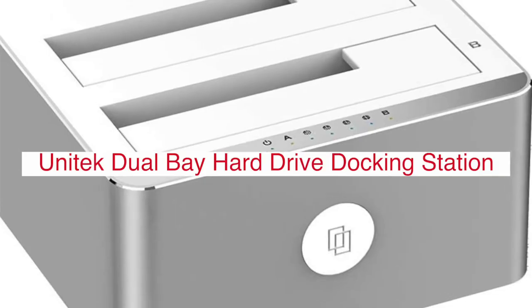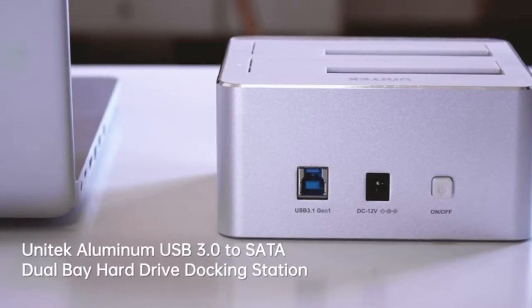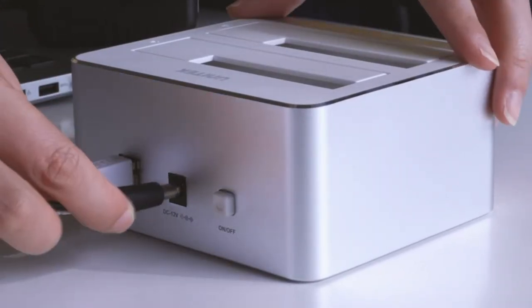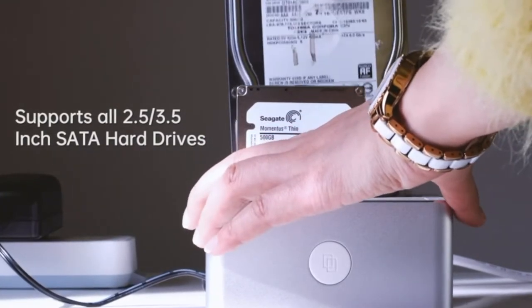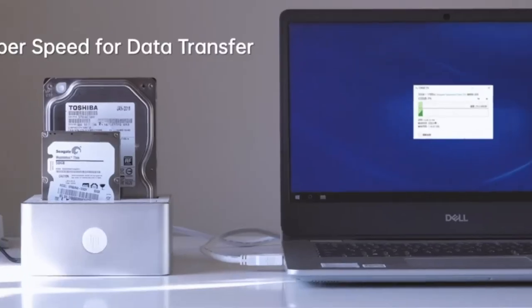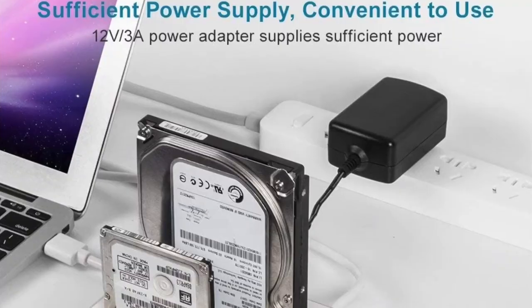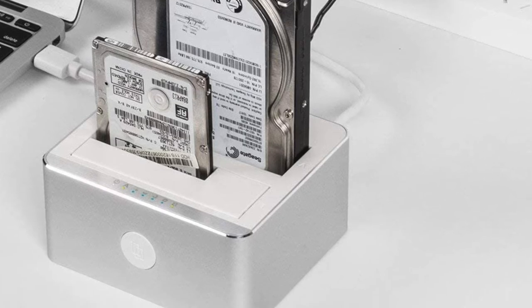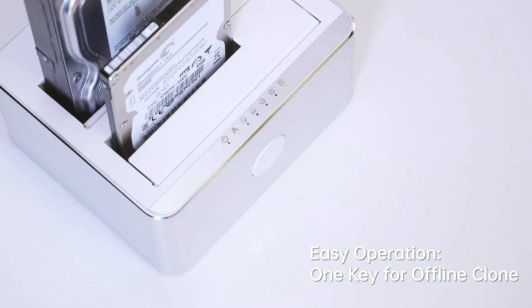For individuals with limited desk space, the Unitec Aluminum USB 3.0 SATA Dual-Bay External Hard Drive Docking Station is an excellent solution for expanding storage. The device allows users to connect two hard drives in addition to a slim optical drive at one time and keep them all within arm's reach. This way you can access your most frequently used files without relying on external media like flash memory cards or USB sticks that are prone to wearing down or losing data due to malfunctioning hardware.